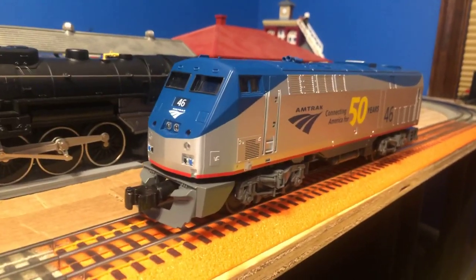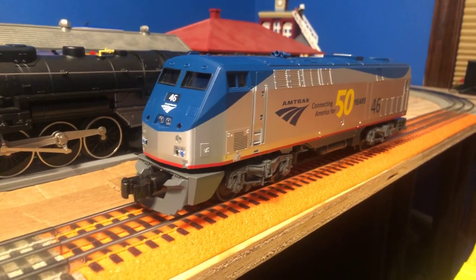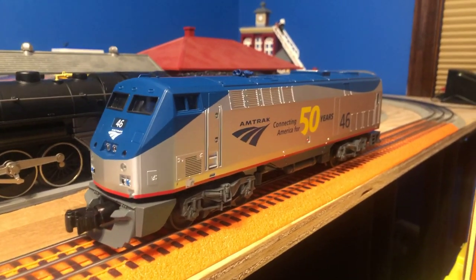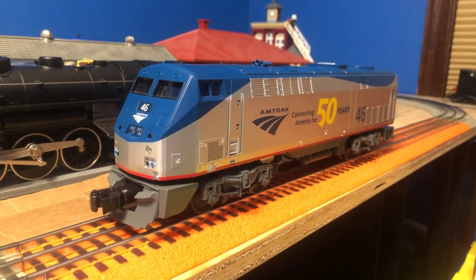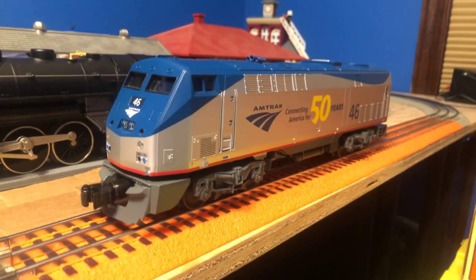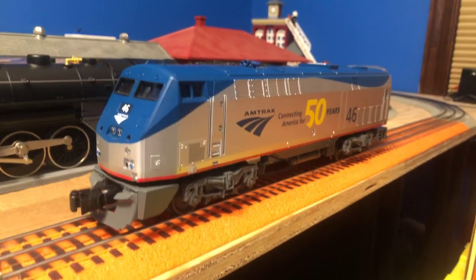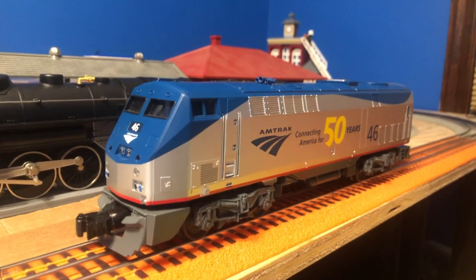This diesel electric engine was built by GE Transportation Systems around 1992. It was built to pull passenger trains. Between around 1992 and 2001, they were built for Amtrak, Metro North, and VIA Rail Canada service. Till this day of 2022, they are currently seen pulling long-distance trains throughout the United States.